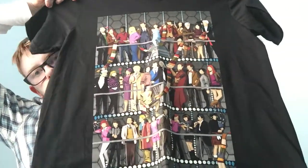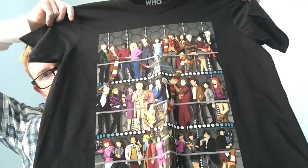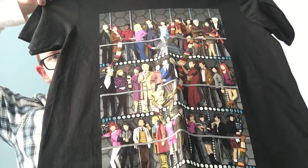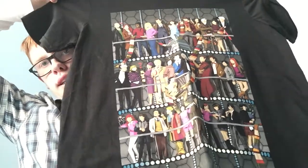Let's start at the front and work our way back. First of all we've got this wonderful t-shirt that was imported from the US to a comic book shop on the Isle of Wight called Fantastic Store. It's got all the Doctors, lots of companions as well. And I quite like it.